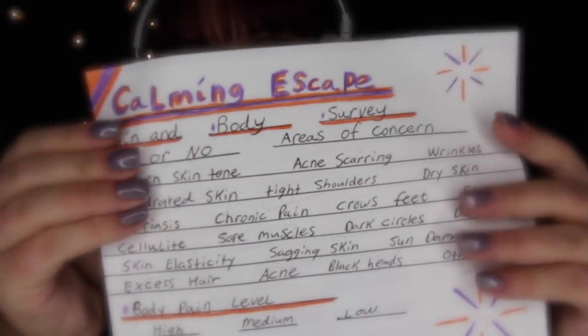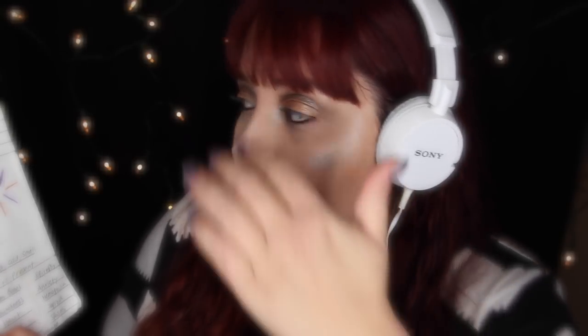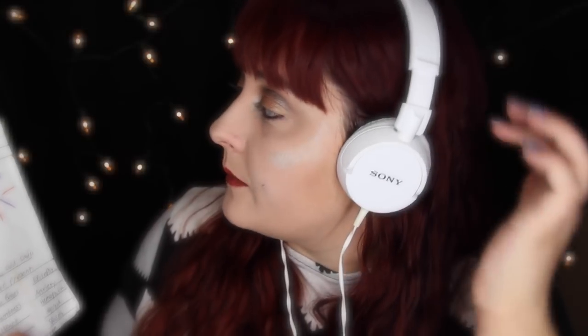Sometimes I'll make props for different roleplays. My printer hates me, so most of the time I write things out. This is for a spa video — a skin and body survey with yes/no areas of concern, including things like uneven skin tone, acne scarring, wrinkles, dehydrated skin, dry skin, psoriasis, chronic pain, eczema, cellulite, dark circles, dull skin, sun damage, acne, and blackheads. It also covers body pain level, current stress level, and medical history including allergies and current medications.